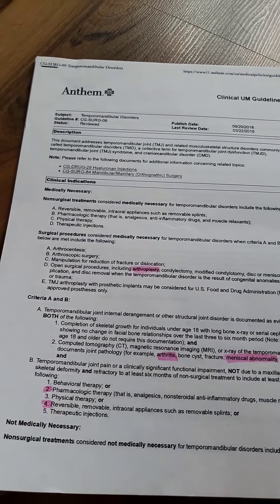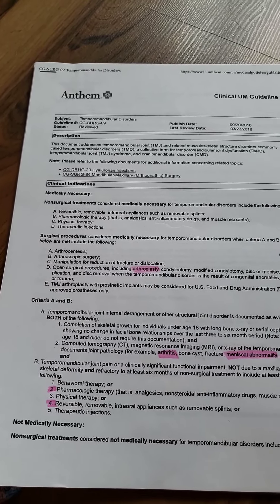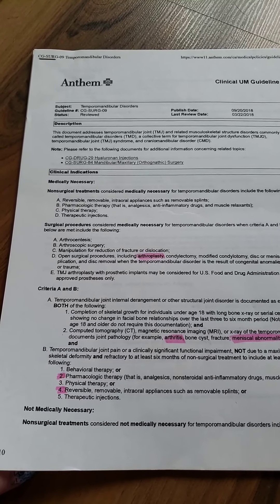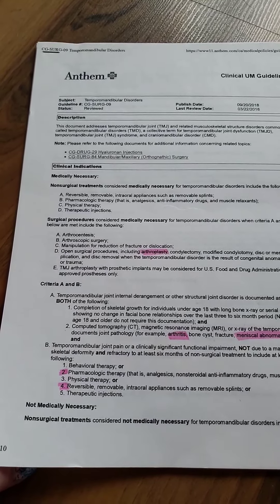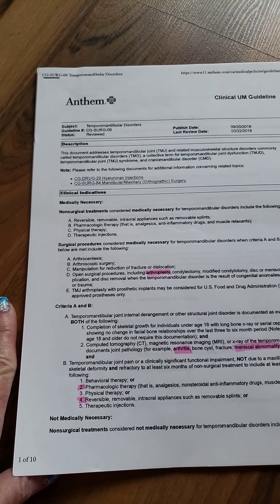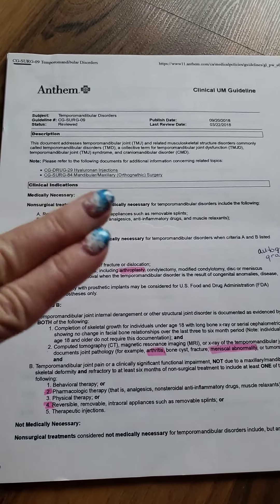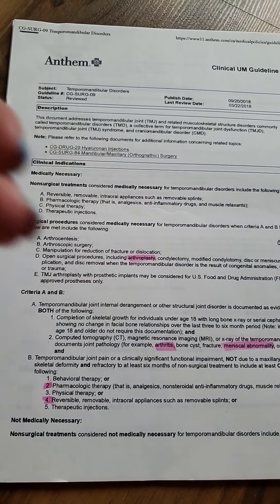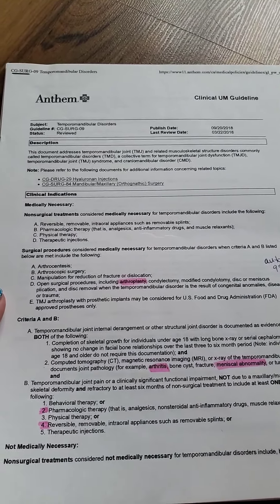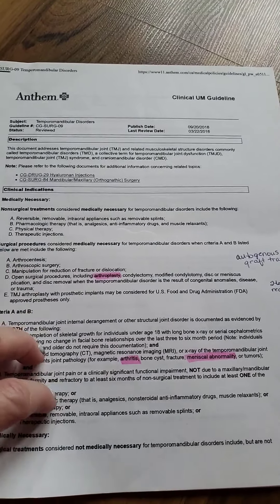If you're continuing to have pain and it's not just muscular — you have bad clicking, or you can't open your mouth very far — that's what I have going on. My discs are displaced and one is torn, so they don't retract. What you hear when you hear clicking is the disc going in and out. Mine do not go in and out, so I can only open my mouth this wide. My jaw cannot open normally.